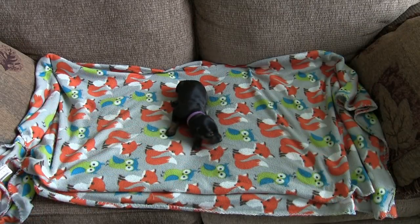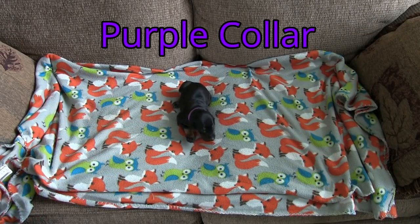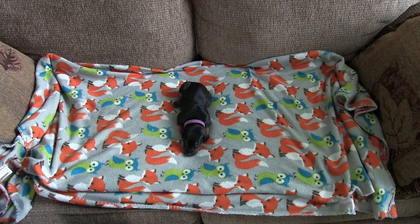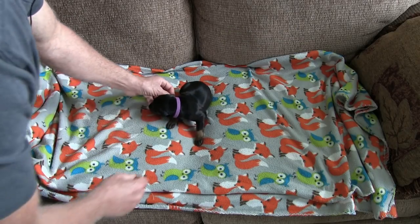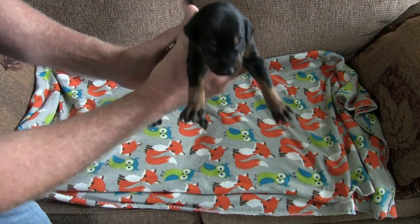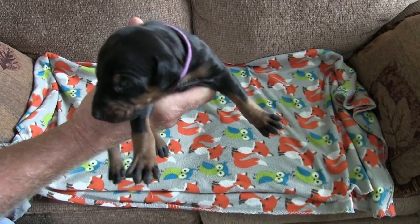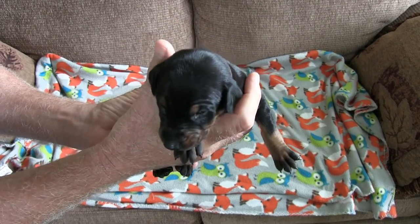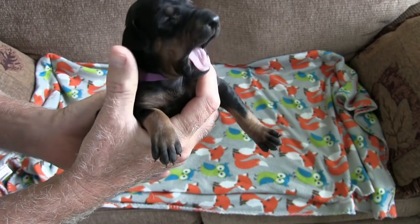And now we have the purple collar. She's a black and rust also. She is two pounds one ounce. She is gorgeous. Give you a close-up here — can everybody see your cute face?